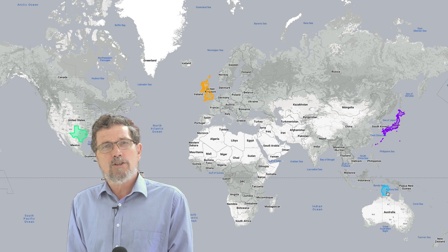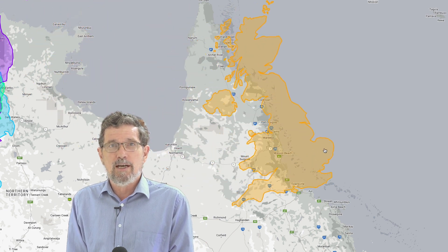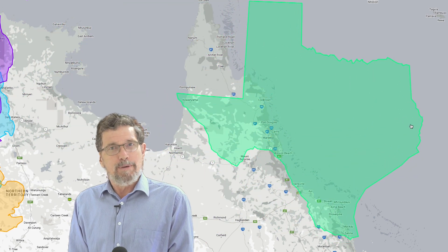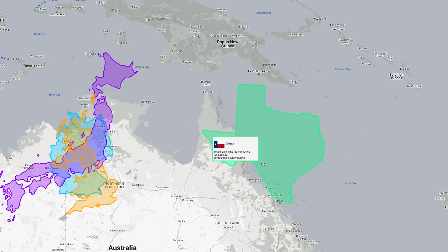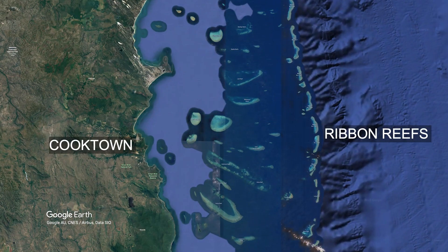We've also got to look at the sheer scale of the Great Barrier Reef. It's bigger than Germany, about the same size as Japan or the United Kingdom, and almost as big as Texas. This gives us the scale of the Great Barrier Reef — but what about the individual 3,000 reefs?